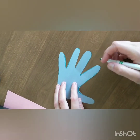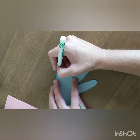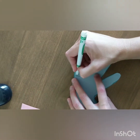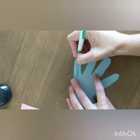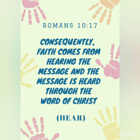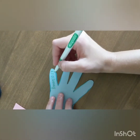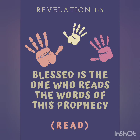On the back side we can write the scripture verses that we are going to associate with each word. For hear, we're going to write Romans 10:17, which says, 'Consequently, faith comes from hearing the message, and the message is heard through the Word of Christ.' For read, we're going to write Revelation 1:3, which says, 'Blessed is the one who reads the words of this prophecy.'